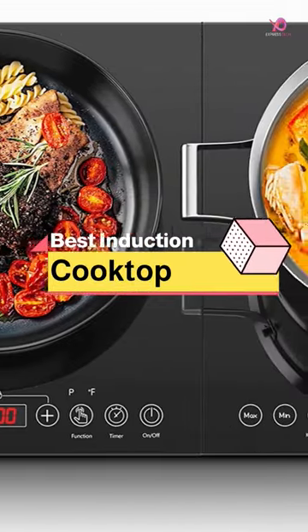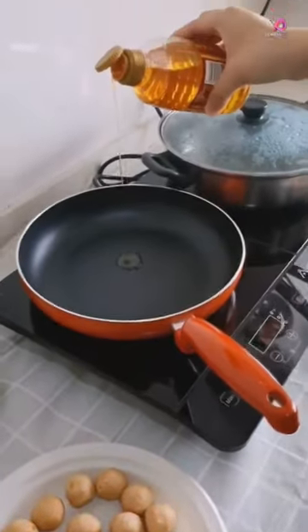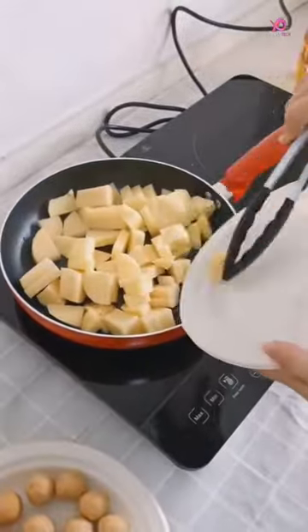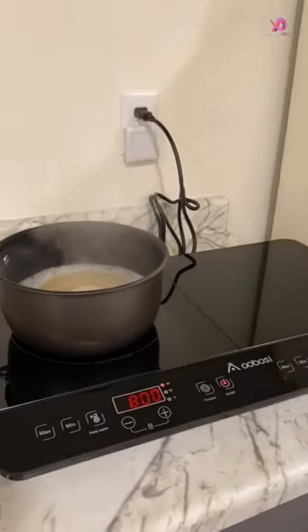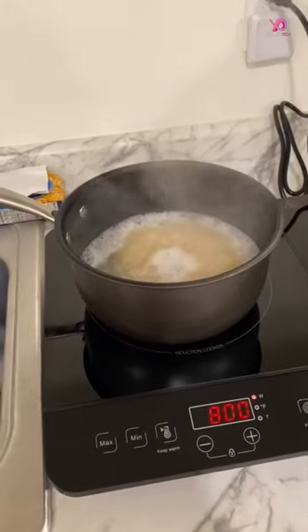The Aobosi Double Induction Cooktop Burner is a great addition to any kitchen with its stylish black crystal design. It features two independent heating zones that can be controlled using the touch sensor controls, which makes cooking easier and more efficient. With 1,800 watts of power, this dual induction cooktop quickly heats up your pots and pans for even cooking.